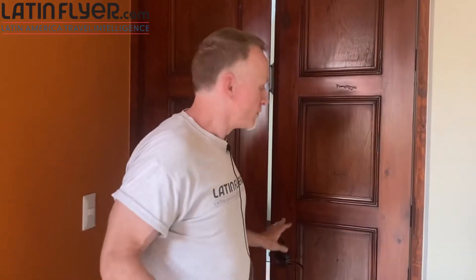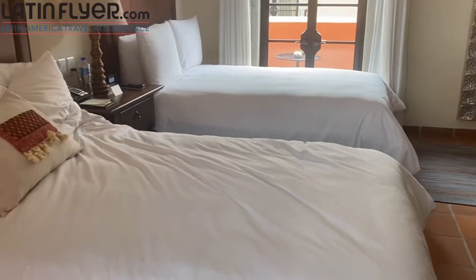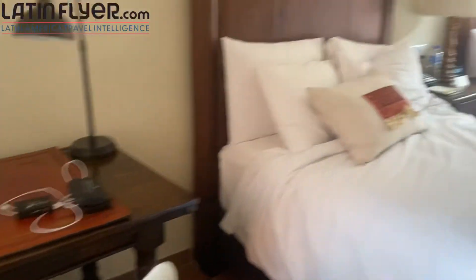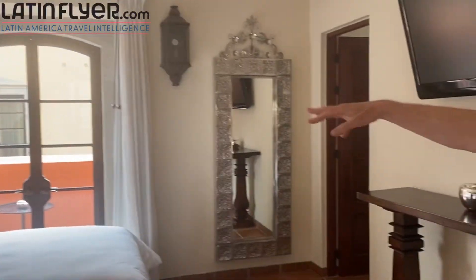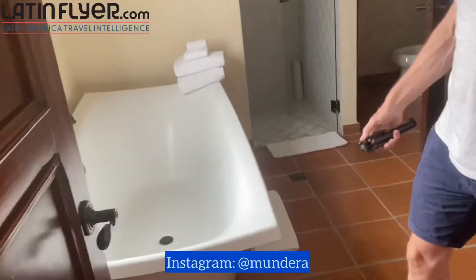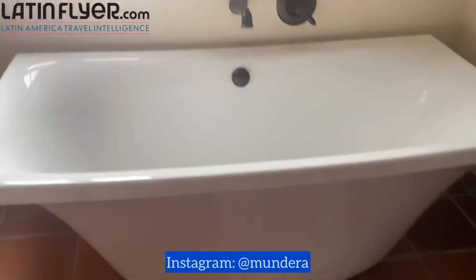In terms of the actual guest rooms, we'll start with the smallest — but it's still huge. This room is one of two bedrooms set up with two double beds, which would be ideal for families. It has a work desk, a lot of natural light, and a beautiful balcony with a view of a quiet street with no traffic. There's a huge walk-in closet, and the bathroom features a really gorgeous, dramatic bathtub with a traditional tin design — very practical and attractive at the same time.